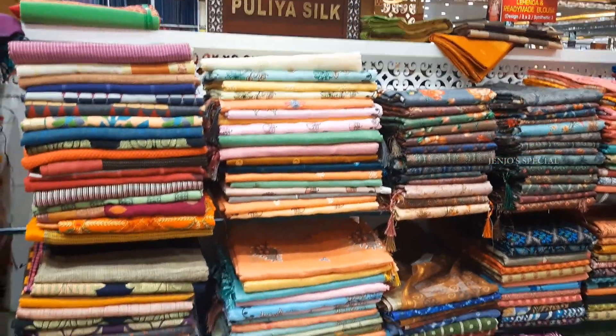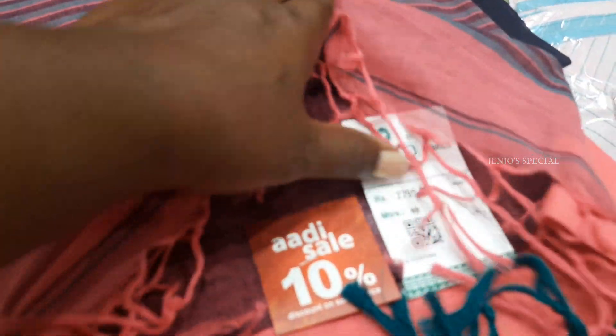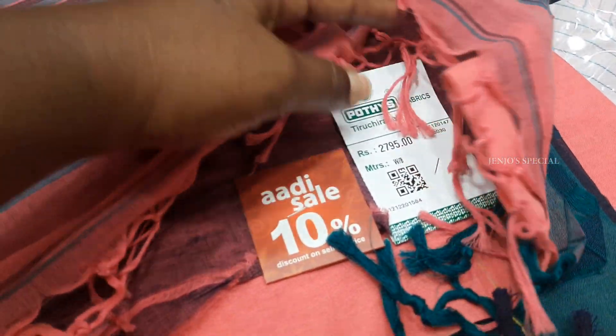This is a full cotton section. The first sari is pink with navy blue color. The rate is Rs.2795. This is a 10% discount on Audis sale.